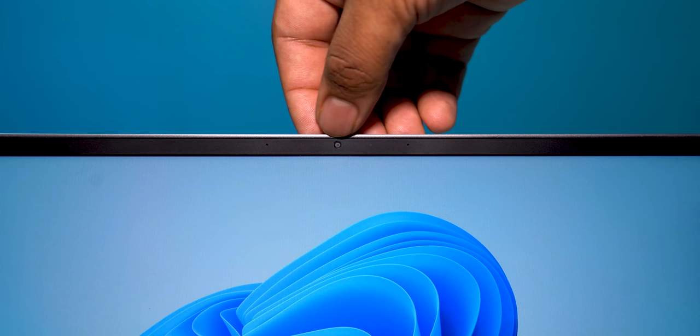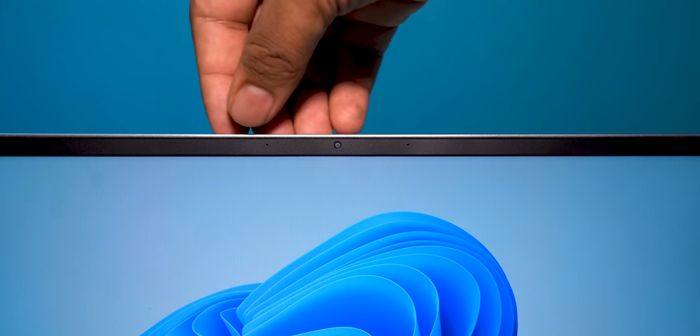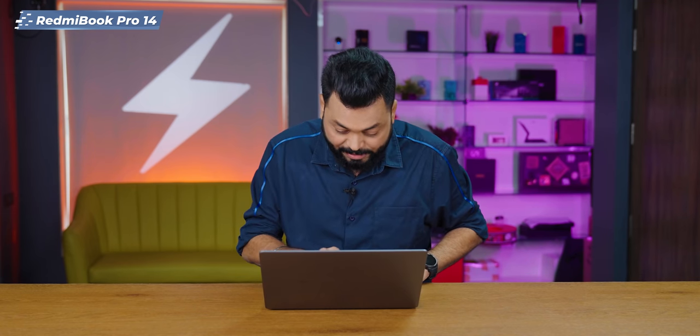The Redmi branding is on the chin. Above the display, you can get a webcam, and on the sides you can see two microphones. Nice screen — and this is a 14-inch screen. This is a Redmi Book 14, so 14-inch screen here.